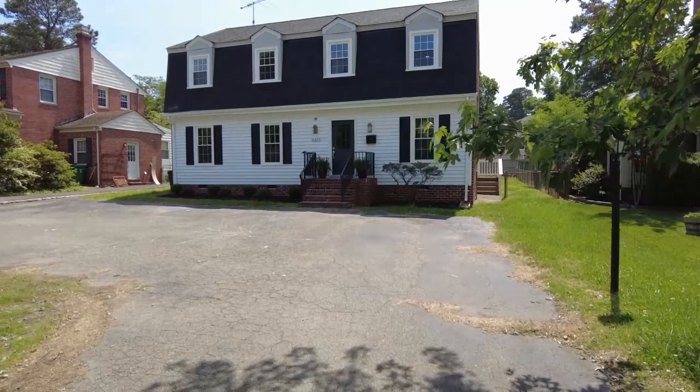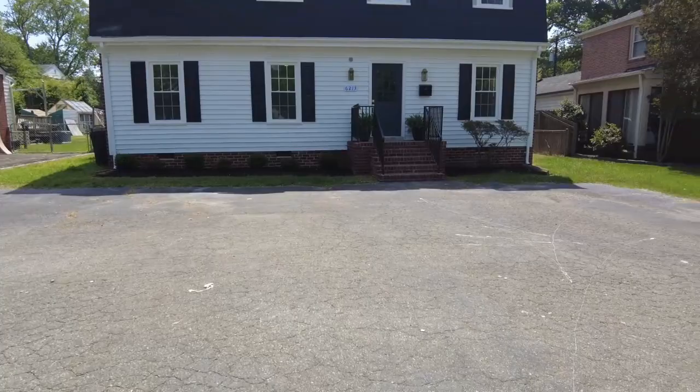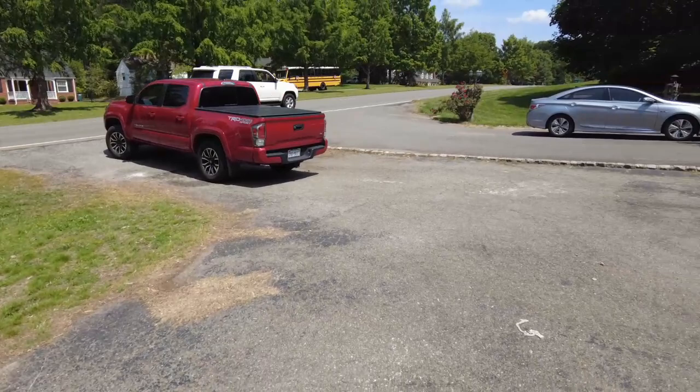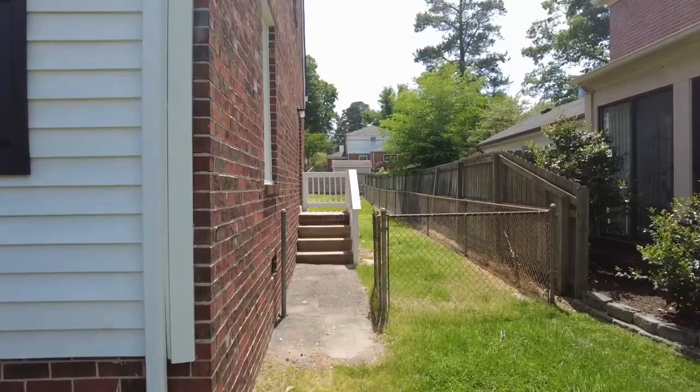This home is newly renovated and has a few features I noticed right off the bat. The first is a low-maintenance yard — you could probably cut this front yard in about 10 minutes, and a weed eater would knock out that little patch. If there is a teenager in the household, I'm sure they'll appreciate that. The home has a vinyl exterior on the front and all brick on all three remaining sides.